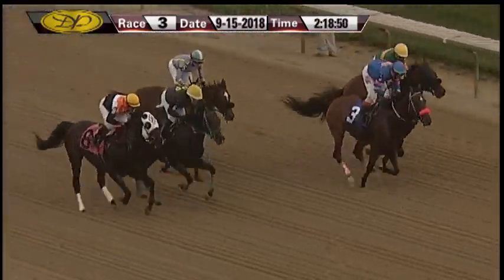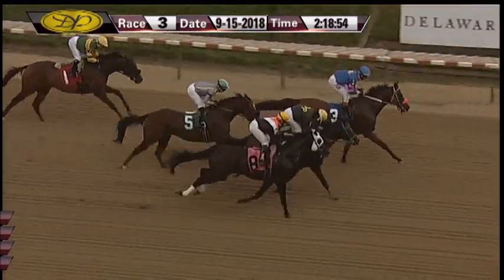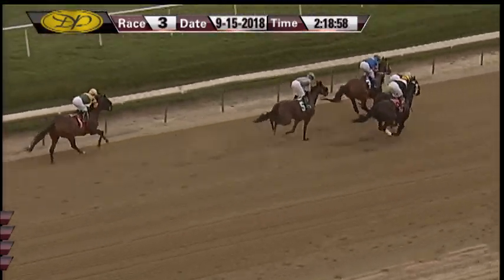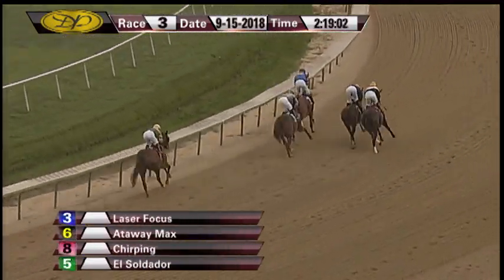And they're off. Toward the inside, Laser Focus away well. Attaway Max is there with Chirping up on the outside — those three across the track. Right behind them it's El Soldador and the trailer Razzie's Reward as they race into that first turn.